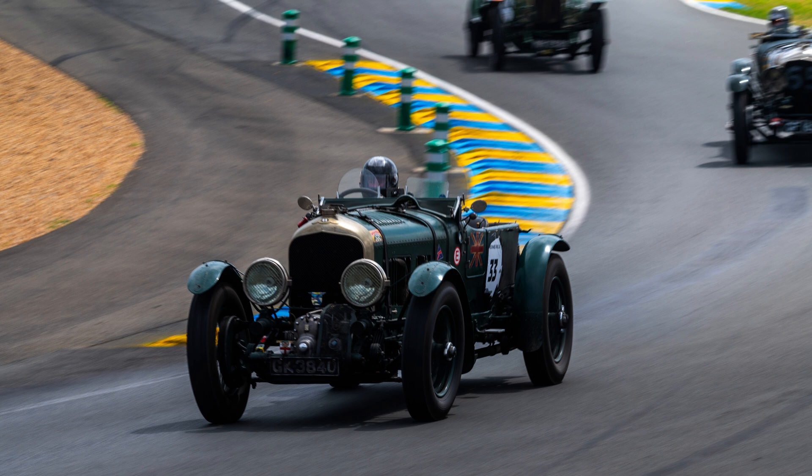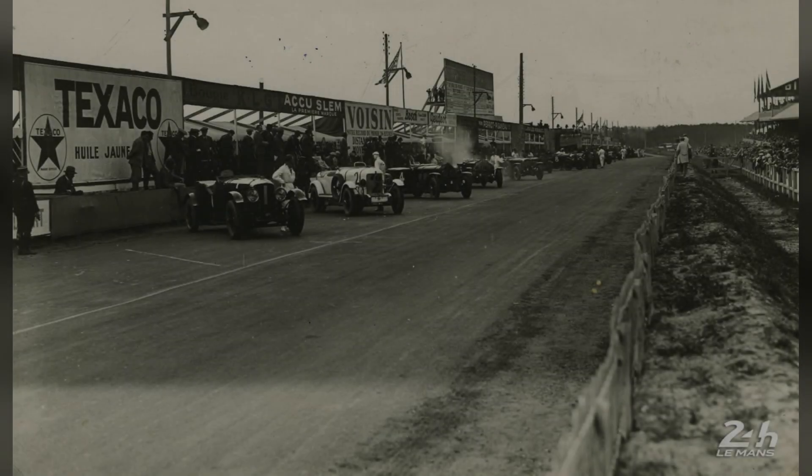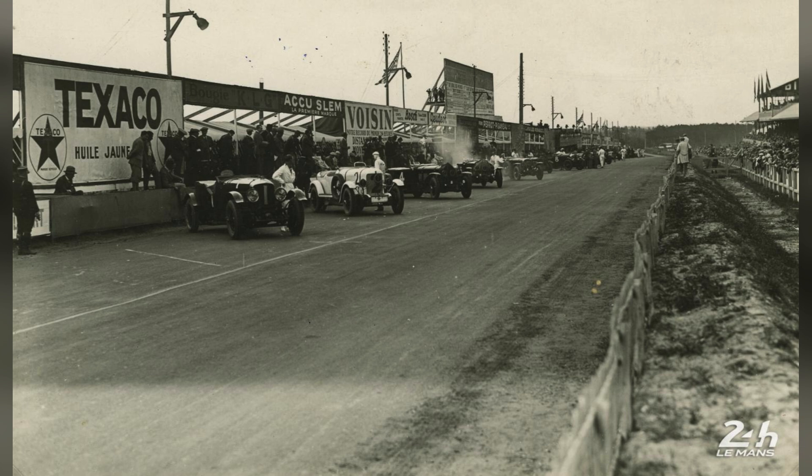But despite Birkin's and, to a lesser extent, Barnato's confidence that the additional power would improve the four-and-a-half-liter's competition prospects to no end, it was not to be. In 1929, the Blower had not yet hit the production numbers needed to contest Le Mans that year, so the entries were instead three regular four-and-one-half-liter cars as well as one new Speed 6, which would go on to win, with the other four-and-a-half-liter cars coming second, third, and fourth.